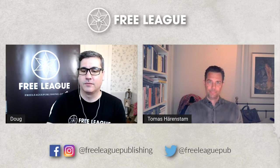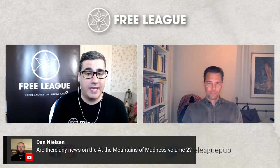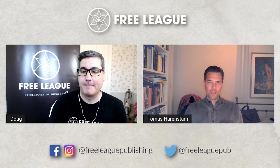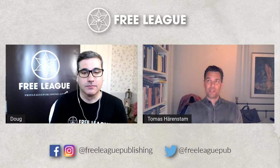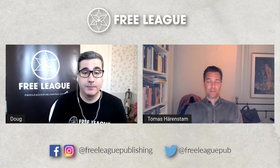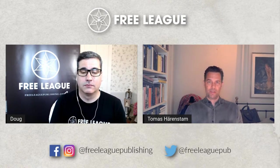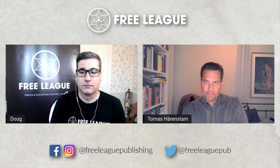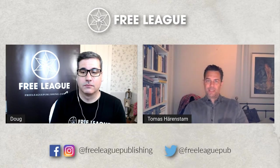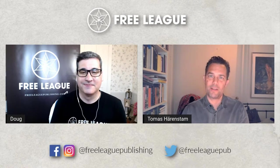Dan would like to know if there's any news about At the Mountains of Madness Volume 2. Yes — it's coming definitely this year. We are still locking down release dates, but everything is in place. It's mostly a matter of finishing the layout and all of that. It's going to be a good Christmas present this year, I hope.